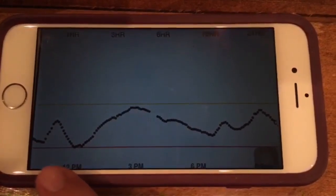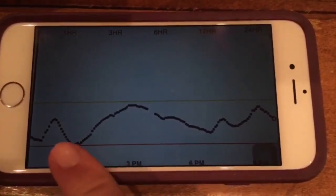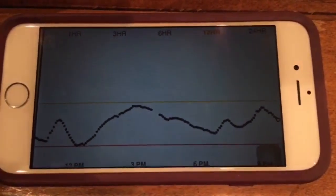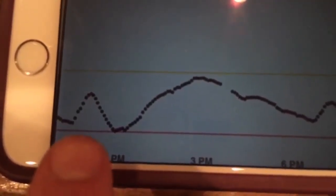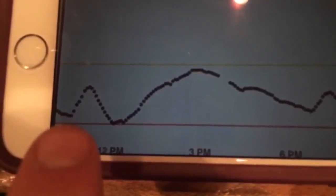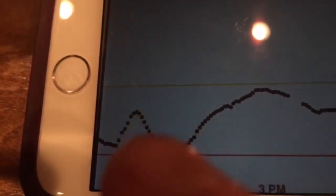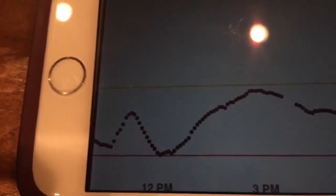These are my graphs for today. I'm looking at around the 11 to noon time, and you can see here this bottom line is 55. So earlier I mentioned I was around 78, and that was this low right here, and I had eight carbs plus. So I had my carbs and a green apple, and I started to go up here.